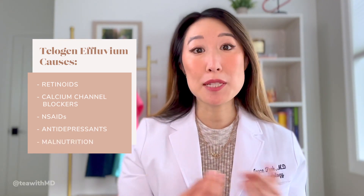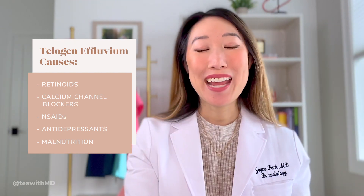Malnutrition can also cause hair loss because you need a healthy diet in order to grow your hair and keep it healthy and strong. In areas where we see a lot of malnutrition, or in patients suffering from anorexia or bulimia, we do tend to see telogen effluvium and hair loss.